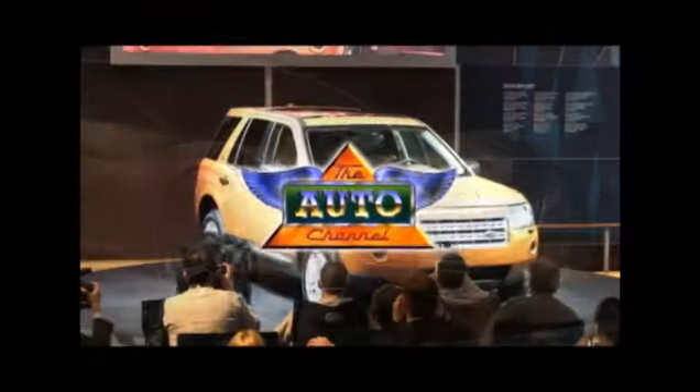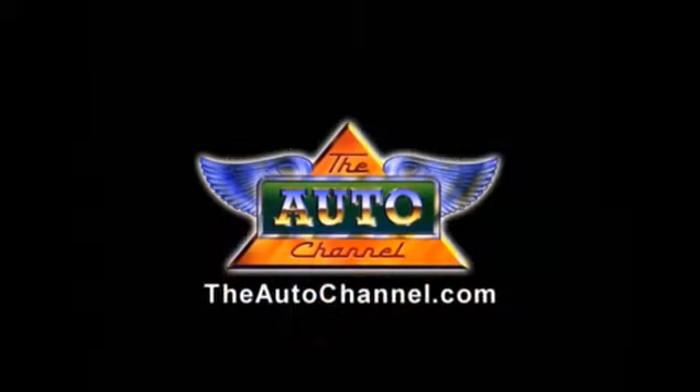Looking for a new car or truck? TheAutoChannel.com has the most complete and up-to-date pricing, vehicle specifications and reviews.